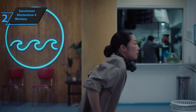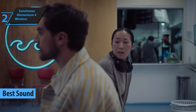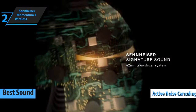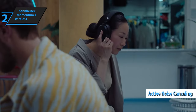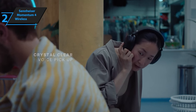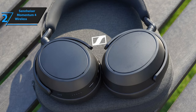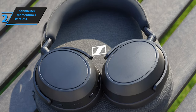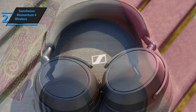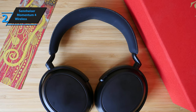Stepping into the limelight as our next recommendation is the Sennheiser Momentum 4 Wireless. If you're on the lookout for a well-priced pair of active noise-canceling headphones that can compete with the likes of Bose or Sony, the Momentum 4 Wireless is an attractive option. Although its ANC function may not outperform other premium models, it excels in sound quality and battery longevity, and is designed to cater to travelers and those desiring a single pair of headphones that can adapt to various listening environments.